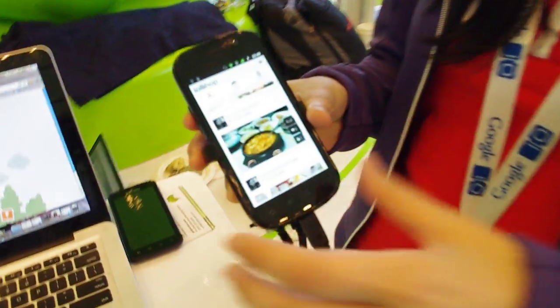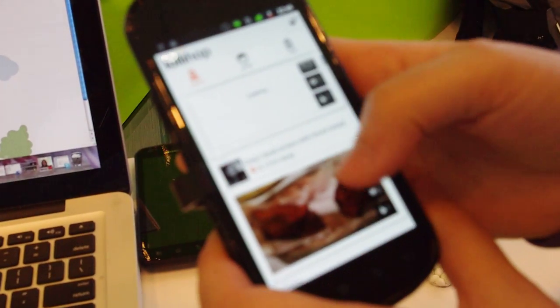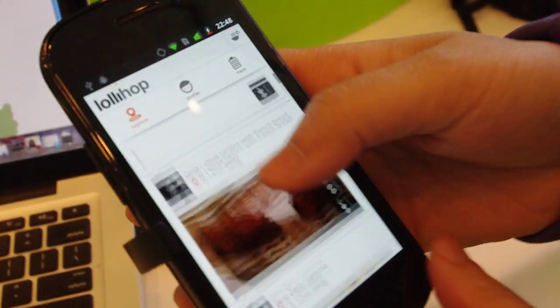LolliHop is an app that helps you find all of the healthiest dishes close by. You can search by whatever is closest and walking distance — it'll actually pull up how far you are from the specific dish — and if you have specific preferences like being vegetarian or vegan, you can actually set preferences to those things.